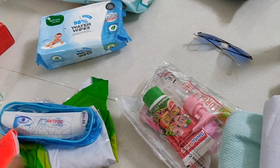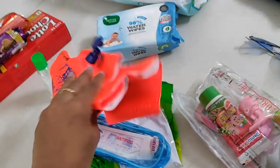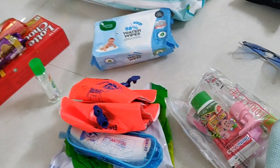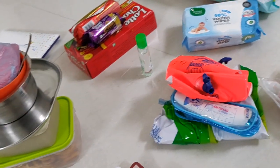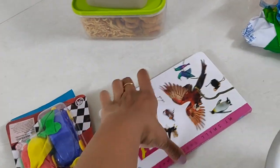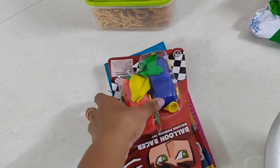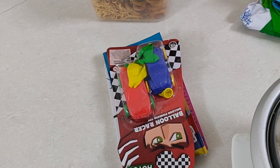We also want to do swimming, so we have floats, hands, goggles, etc. We also have a lot of toys that are very fascinating. We also have crayons, toys, and a book.